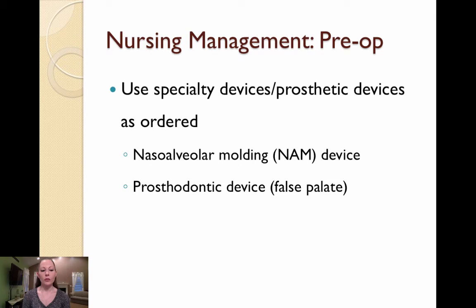You should also use specialty or prosthetic devices as ordered and instruct the parents on how and when to use them. A naso-alveolar molding device, also called a NAM, may be used to bring the gum and the lip together prior to surgery. It may include nasal stents within the device to help mold nasal cartilage. A prosthodontic device can be made to create a false palate and prevent milk from being aspirated through the nasal cavity while the infant feeds until the repair is complete.